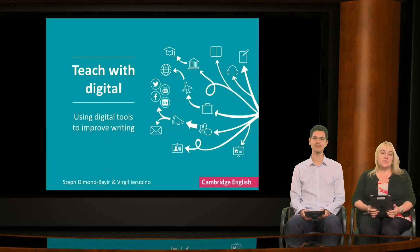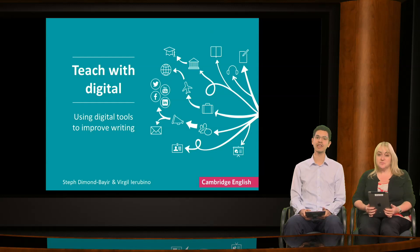Hello, my name is Steph Dimond-Bayir and I am a teacher, trainer and materials writer. And I'm Virgil Ierubino and I manage teacher development courses at Cambridge English Language Assessment. Today we're going to share with you some ideas for improving writing by using digital tools.